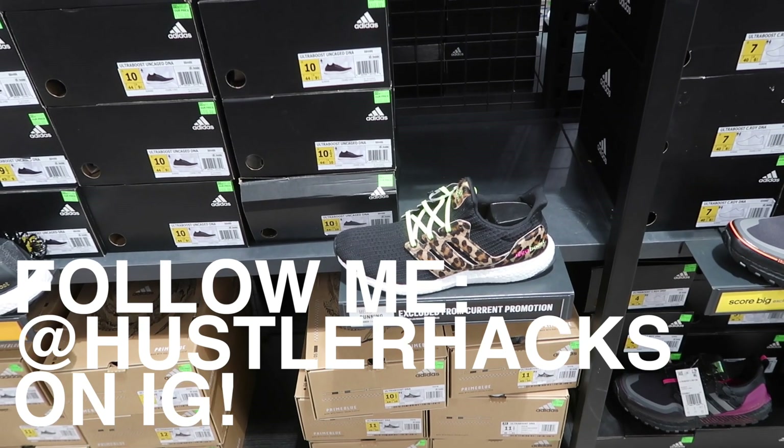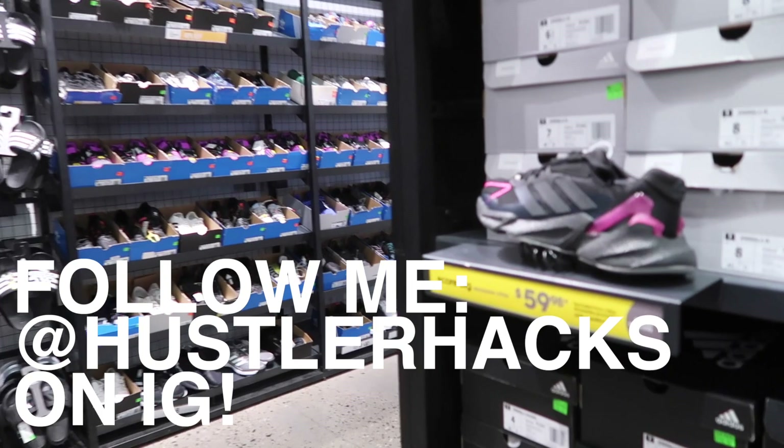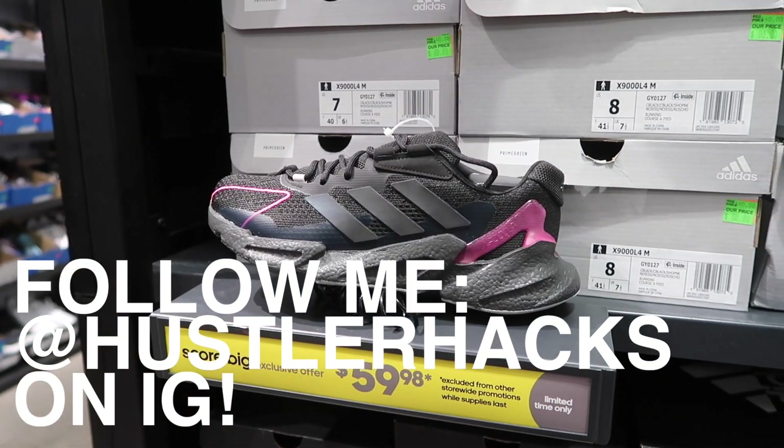Would you have picked up anything? Let me know in the comments below. Hope you enjoyed this video — something a little different. Check out Adidas outlets, let me know if you picked up anything, and I'll see you in the next one. Go out and get it!